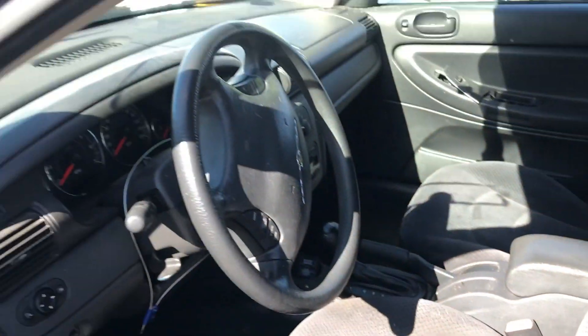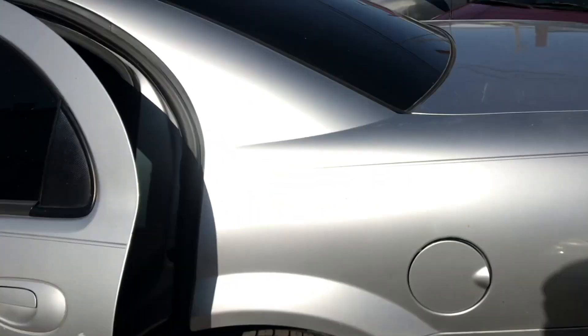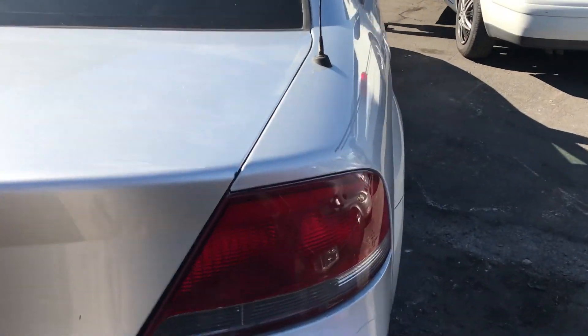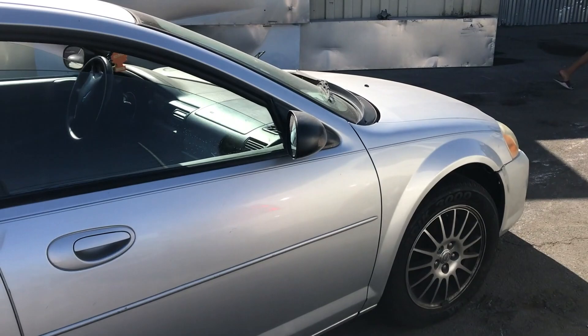Pretty clean in here, pretty decent, nothing too out of the ordinary. Smells fairly decent — you guys know I'm a big guy on smells and whatnot. This one is pretty fair. This will be a simple fix, an easy buy, easy flip.